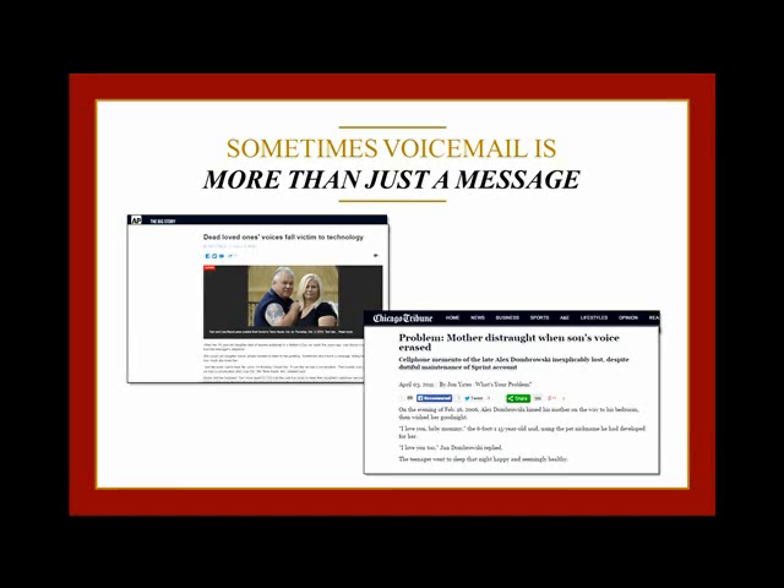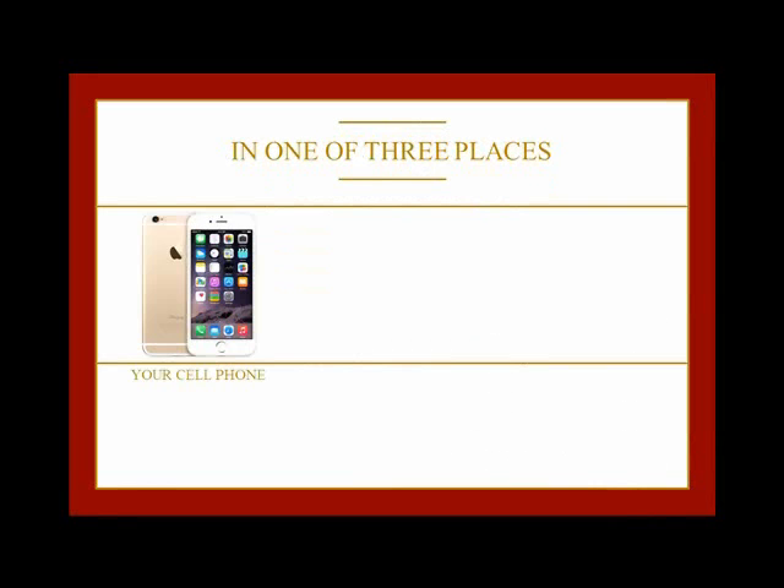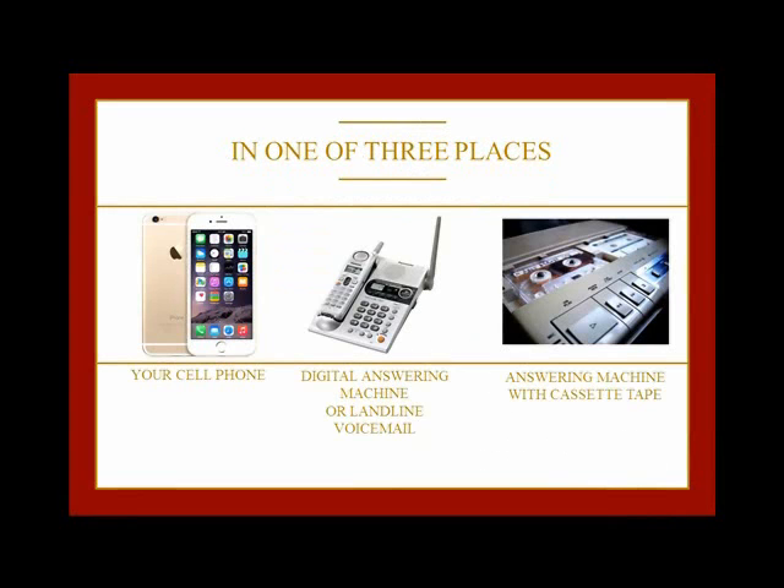The first thing you have to do is figure out what method is best for your particular system. Usually messages are in one of three places: on your cell phone's voicemail, on a digital answering machine or a landline voicemail system, or on an answering machine that uses a cassette tape.